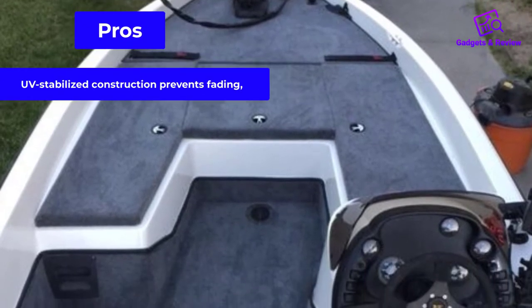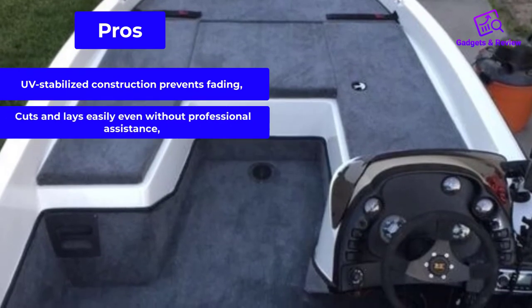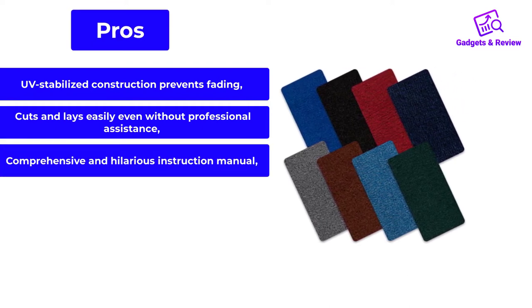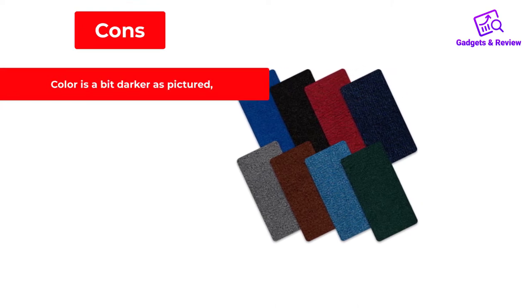Pros: UV-stabilized construction prevents fading. Cuts and lays easily even without professional assistance. Comprehensive and hilarious instruction manual. Cons: Color is a bit darker than pictured.